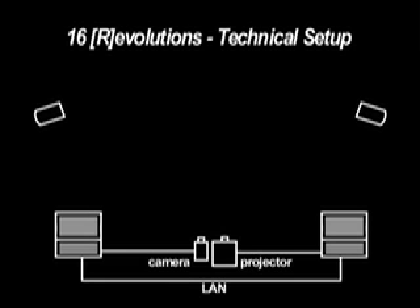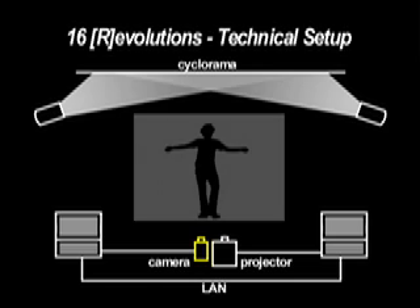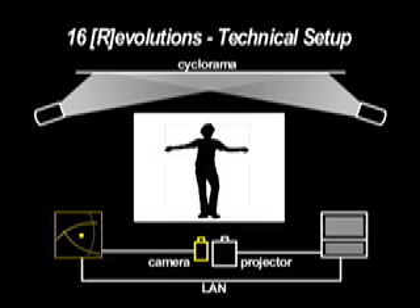The stage environment consists of a cyclorama filled with infrared light and a single infrared camera located downstage. As the dancers move in front of the cyclorama, the camera sees a black silhouette. EyesWeb analyzes this image, generating a 12-point skeleton that tracks the movement of their torso and limbs.